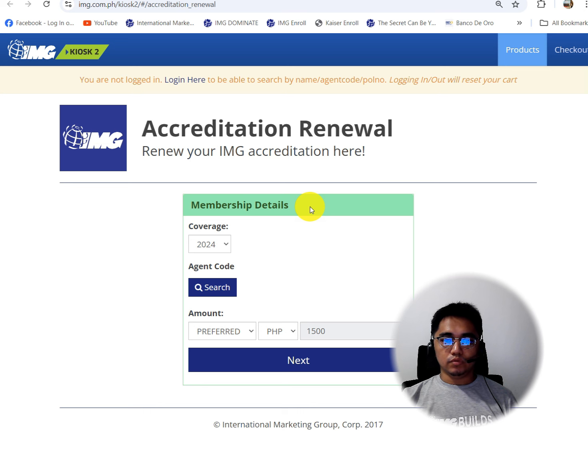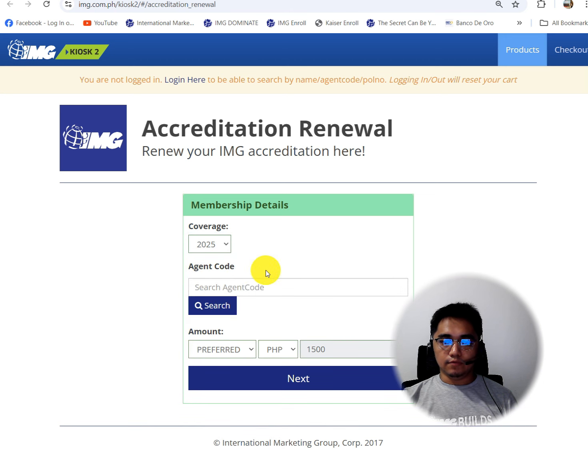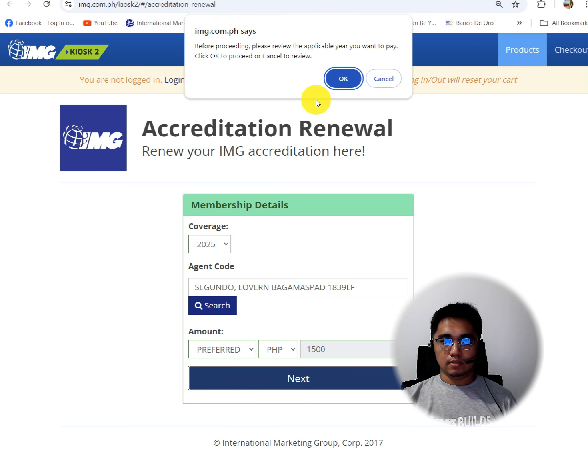So, from the kiosk to the coverage, let's click here. Make sure to select 2025. Let's enter the agent code. Then we are going to click Next. Before proceeding, please review the applicable year. Okay.